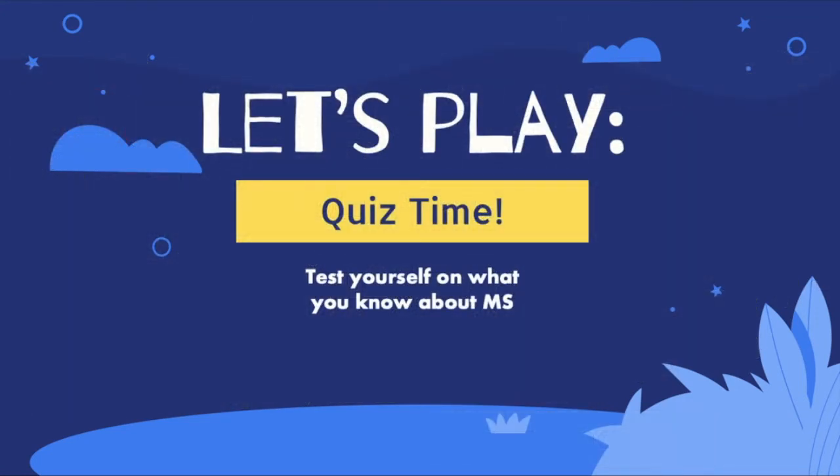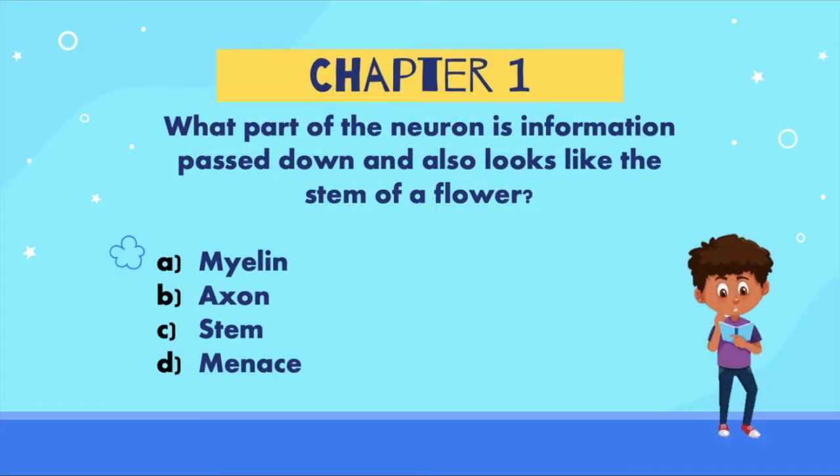Now let's play Quiz Time! What do you remember about MS after watching our channel? I will ask you either a multiple choice question or a true or false question and you will have 10 seconds to pick the right answer. What part of the neuron is information passed down and also looks like the stem of a flower? Is the answer: A) myelin, B) the axon, C) the stem, or D) menace?